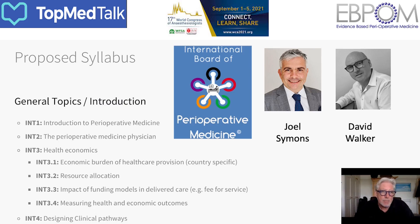An example from the introduction shows that everyone has tried hard to make the curriculum accessible to all parts of the world. For instance, Health Economics INT 3.1 talks about the economic burden of healthcare provision, with 'country specific' noted in parentheses. The message is that you can't have a single closed curriculum — you have to recognize that there are different opportunities and different resources available in different parts of our world.